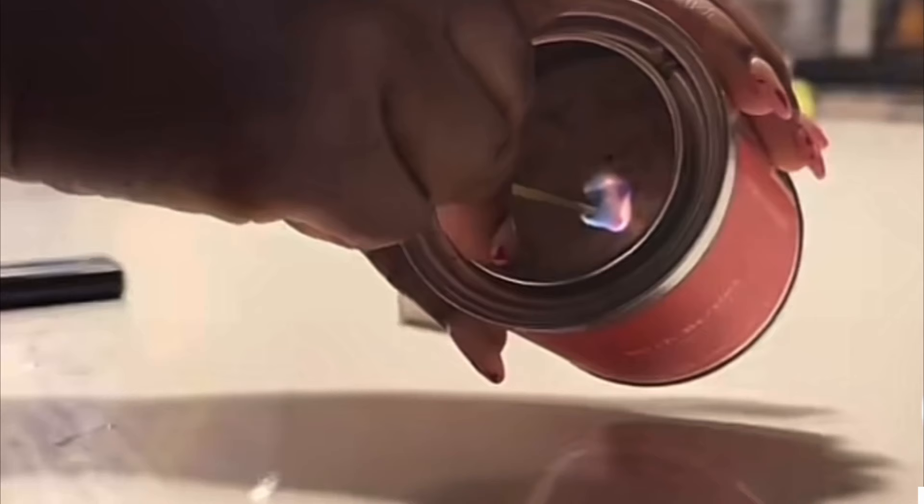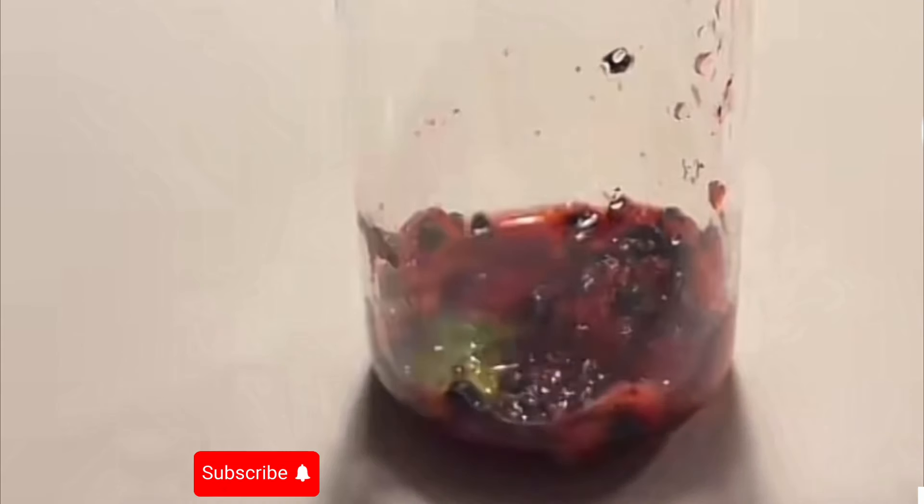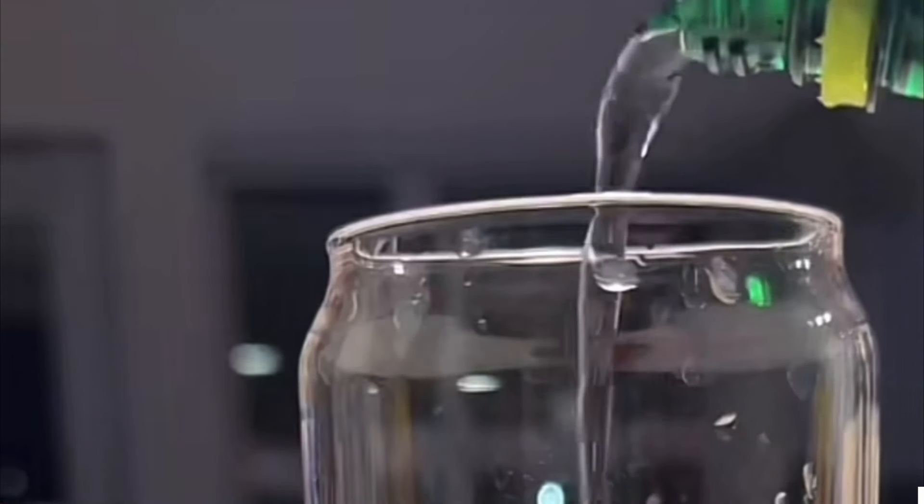I'm gonna be lighting this candle — it's a berry scented one and I love the way it smells. This helps me set the mood after a long day. After that, I'd love to make myself a drink. It can be coffee or something cold depending on the weather, but today I'm going in with this cold drink and the taste is so good.